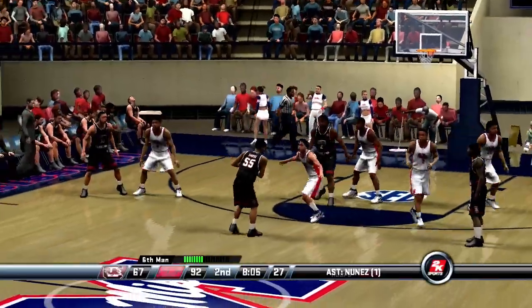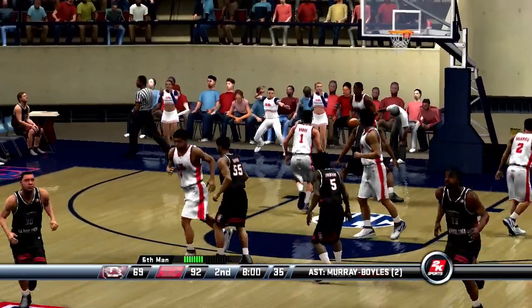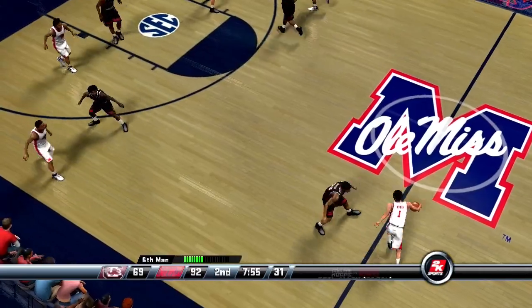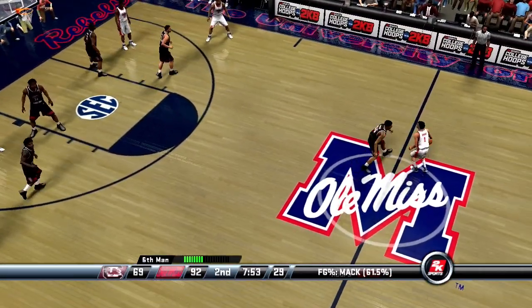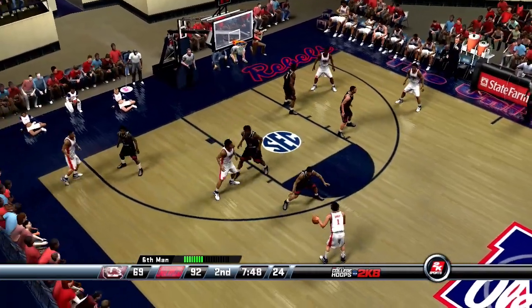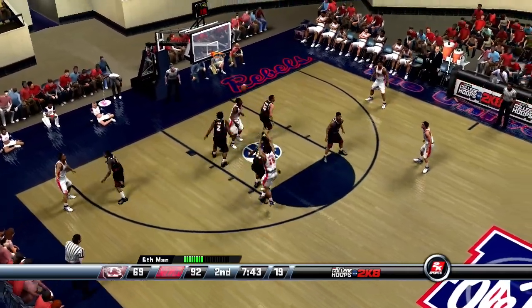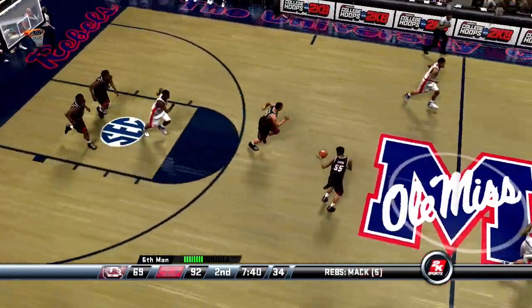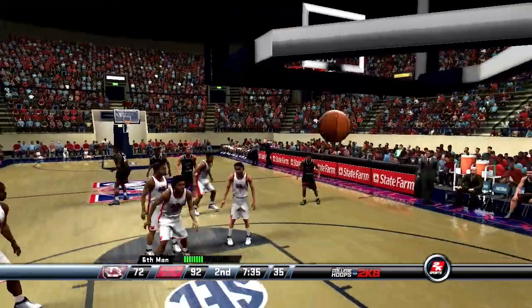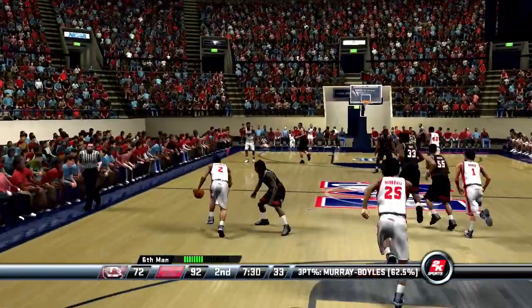Number 30 passes to the elbow, bounces it to the left. Marshall backs in. Mack pulls it down inside — the Gamecocks with some difficulties. Number 30 from deep — gets it to fold. He's shooting 64% for the game.